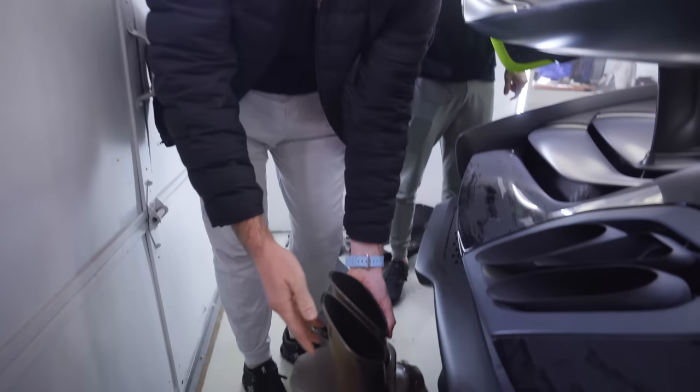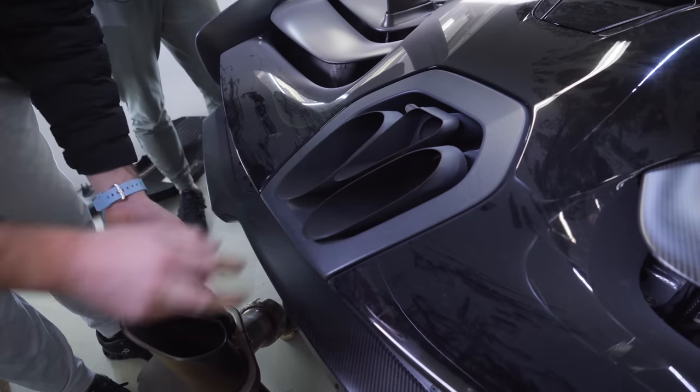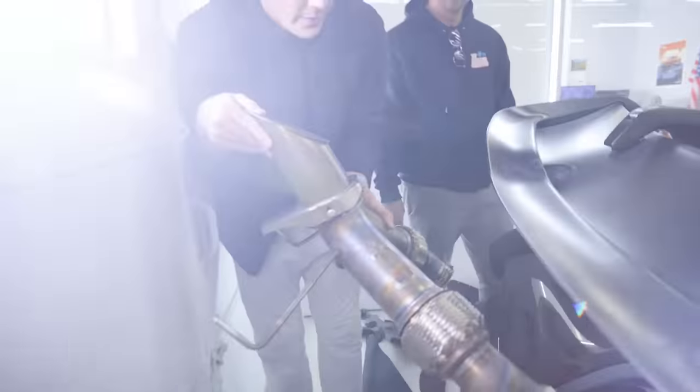The European spec has one exhaust on the bottom and two on top, while this one is one on top and two on the bottom. The aftermarket tips look so much cooler and better than the stock setup.